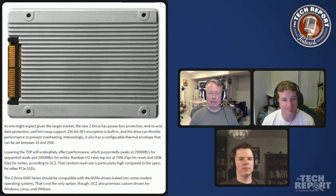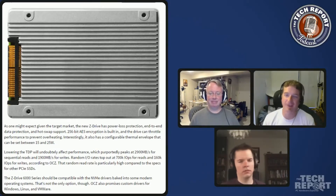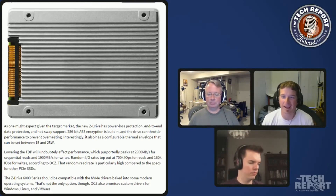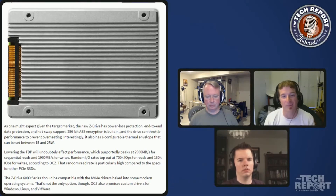Games and things like that are not written to just stream in data continuously without level loads. That may happen at some point in the future, but it seems a long way off. There's also the problem that game developers target the lowest common denominator — in the same way games have to run on Intel integrated graphics, even if you assume people have SSDs, you're probably assuming SATA drives, which in terms of sequential speeds are a quarter or less the speed of something like this.